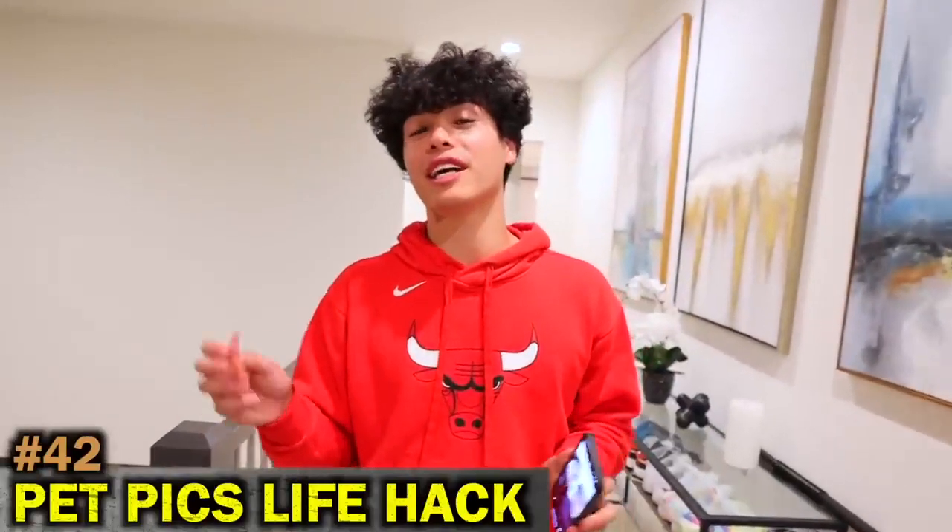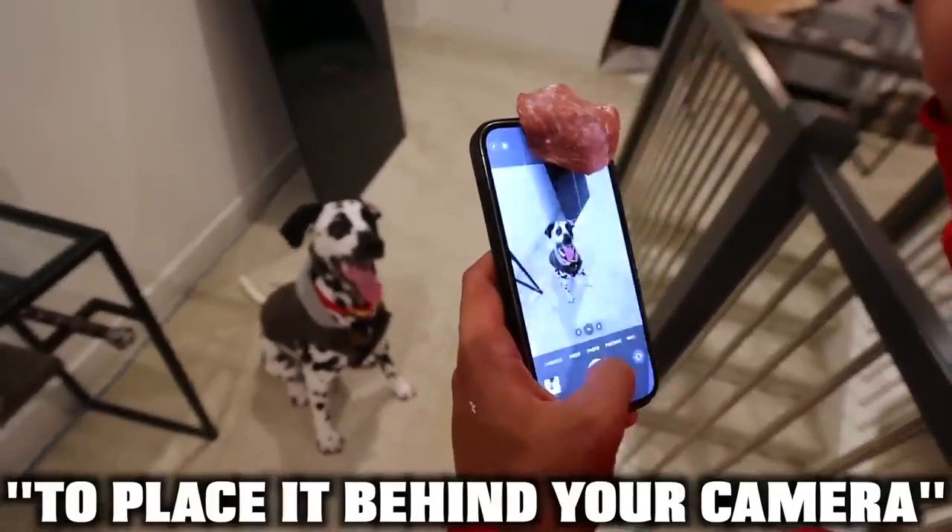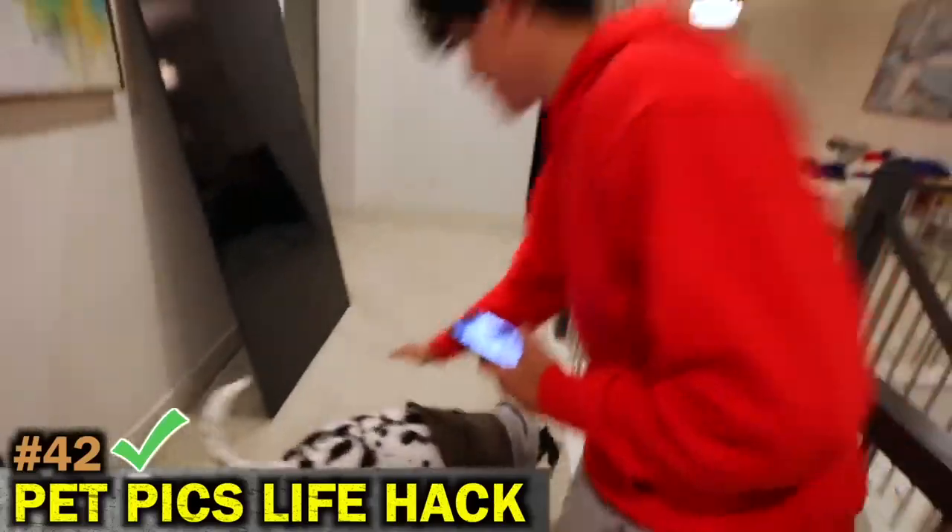For this next life hack, I'm going to show you guys how to get the perfect picture of your pet. All you need is a slice of ham to place behind your camera.